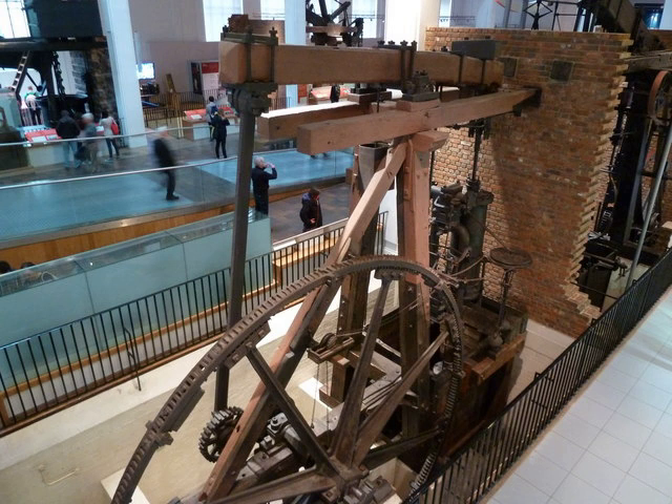The Lap engine is a beam engine designed by James Watt, built by Bolton and Watt in 1788. It is now preserved at the Science Museum, London.